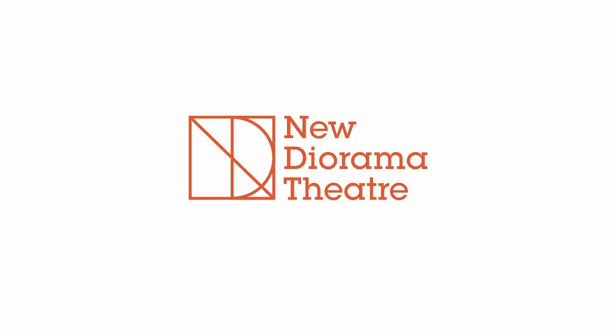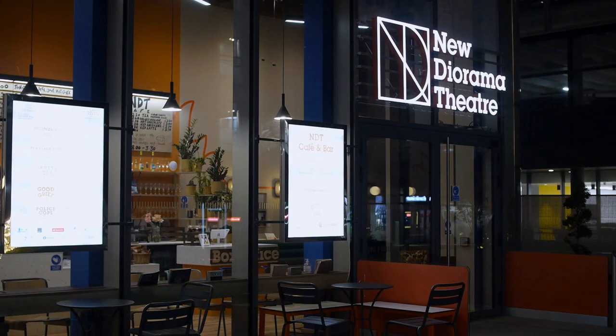We can't wait to welcome you to an upcoming performance at the new Diorama Theatre. When you arrive, you will enter the theatre through the front doors, which look like this.